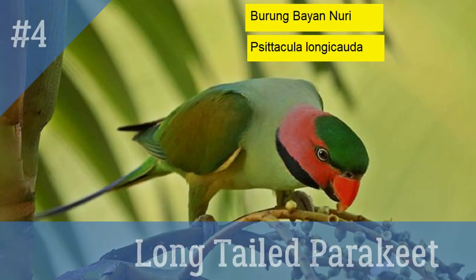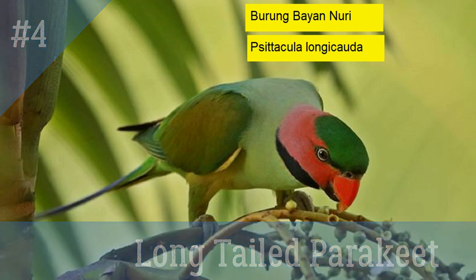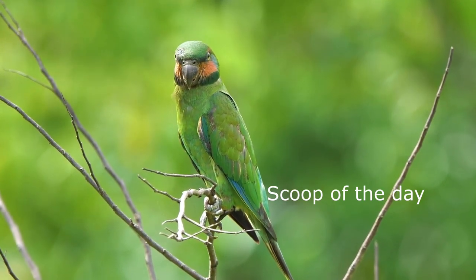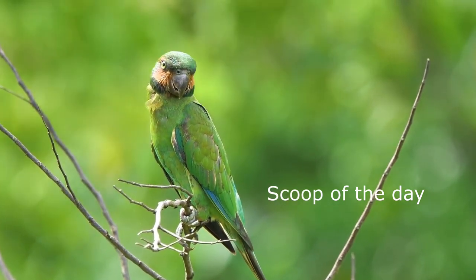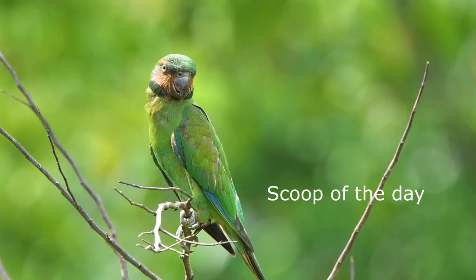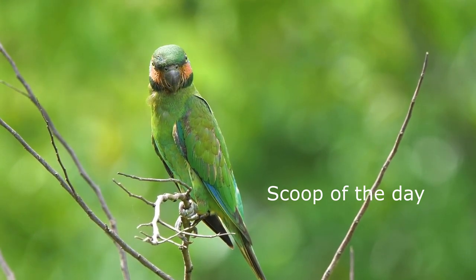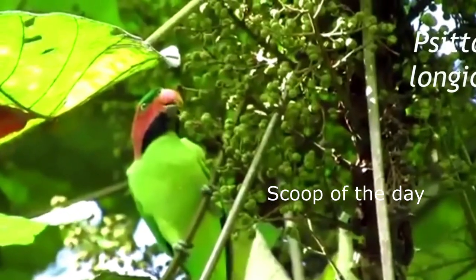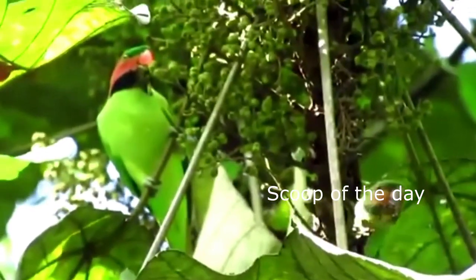4. Long Tail Parakeet. Local name: Choralo or Carrion. Also known as Red-cheeked or Pink-cheeked Parakeet, and in Malaysia it is called Burung Bayan Nuri. It is a medium-sized green parakeet with red cheeks and black stripes above the eyes and below the cheek. The male is brighter colored than the female, and the female has a black bill instead of red. They are found in Andaman, Nicobar Island, Sumatra and Malaysia.